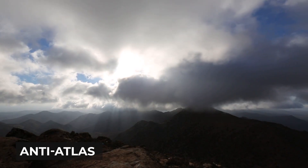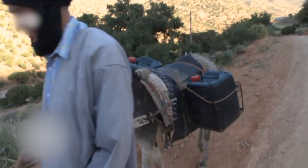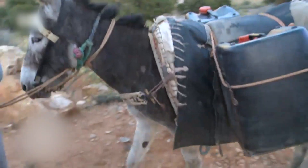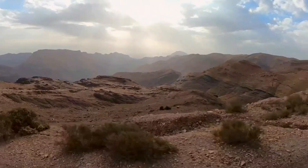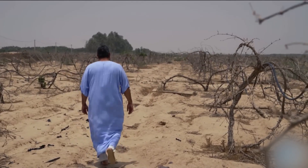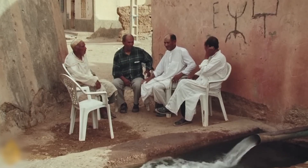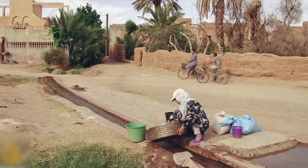High in the anti-Atlas mountains of southern Morocco, daily life has long revolved around the struggle to find water. These mountains sit on the edge of the Sahara Desert, where rainfall is rare. Droughts last for months, and groundwater is increasingly salty and unsafe to drink.